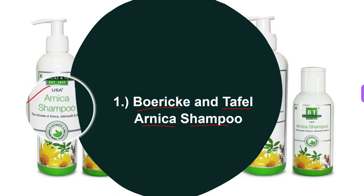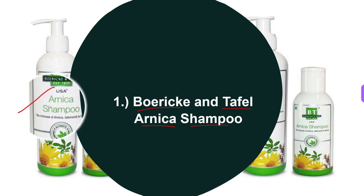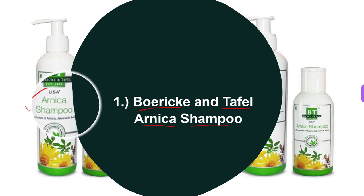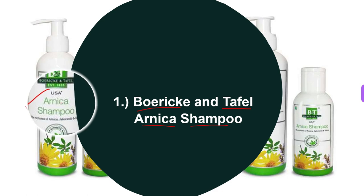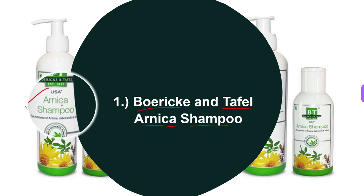Now let's talk about the key ingredients — the basic homeopathic medicines used for making BNT Arnica shampoo. They are Arnica, Jaborandi, and Cilibia. Next we'll talk about the indications and uses of this shampoo.